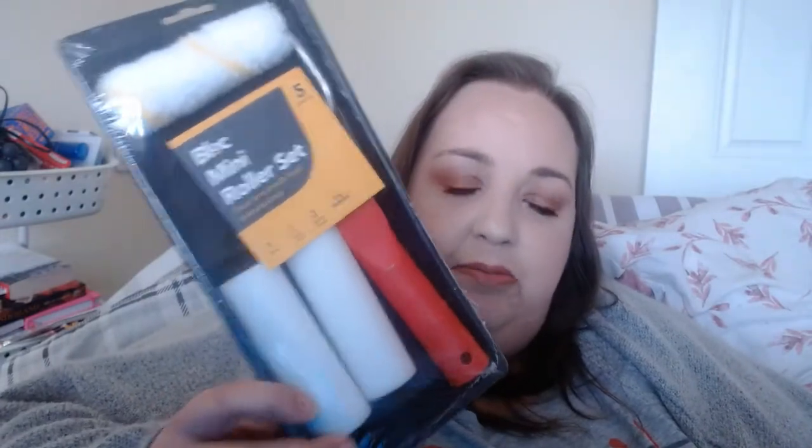Next up is a mini paint roller. I've been getting bits together each week to do up the house — everywhere needs doing — and I thought this will come in really handy for rolling doors or radiators. It was £2 and it comes with three rollers: one fleece roller and two sponge ones, plus a tray. Brilliant bargain.